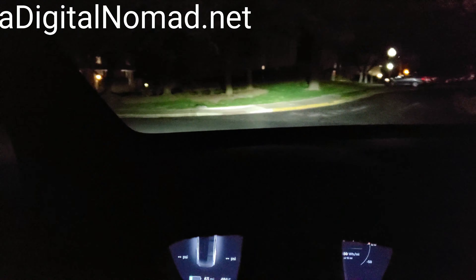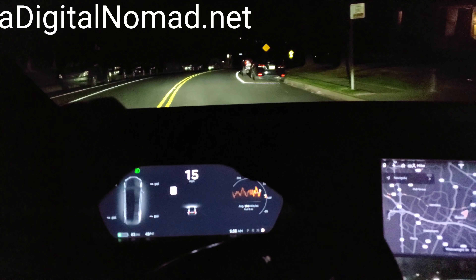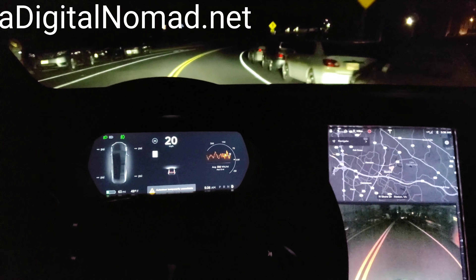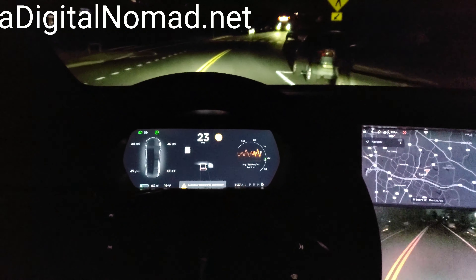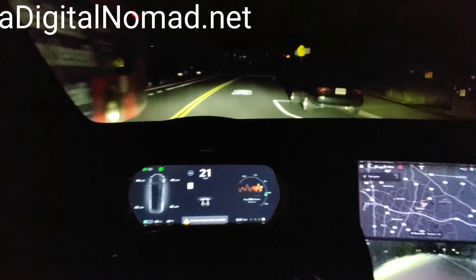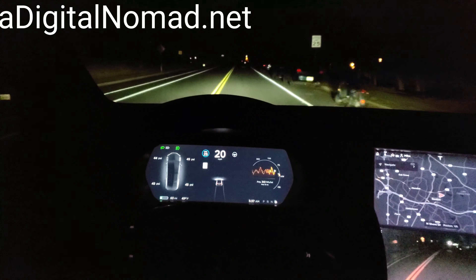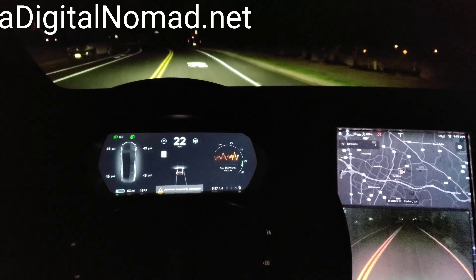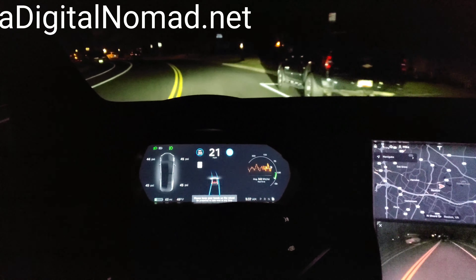We're on North Shore Drive heading east, 2019.8.3, at night. Let's see if we can get this thing started — nope, it's not gonna start. There's a big bus up there. Okay, it's lighting up the speed — there we go, now it's all working.